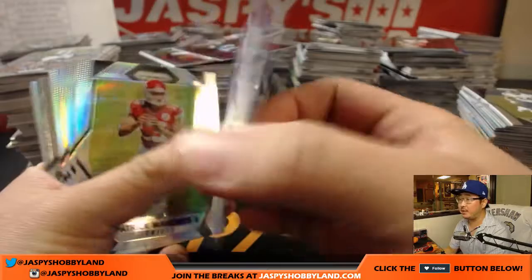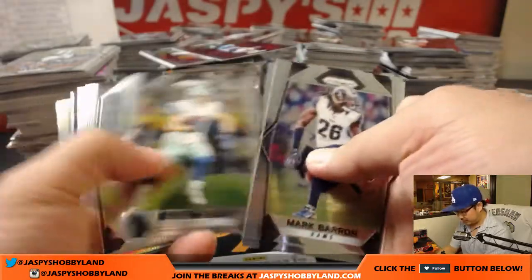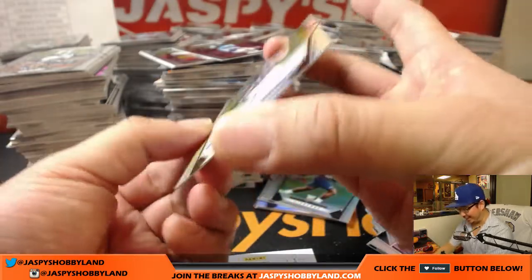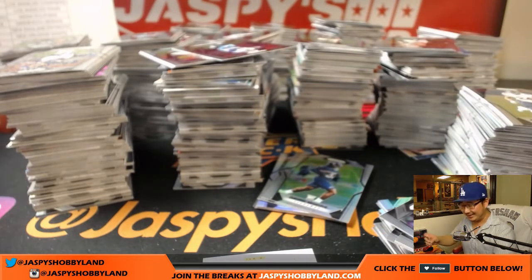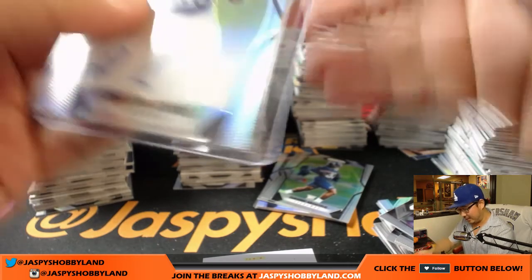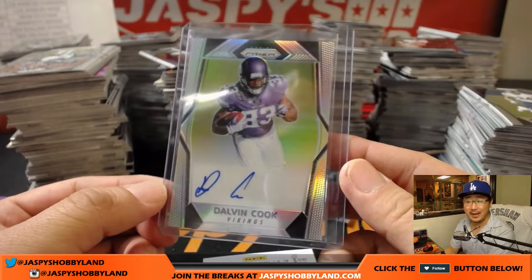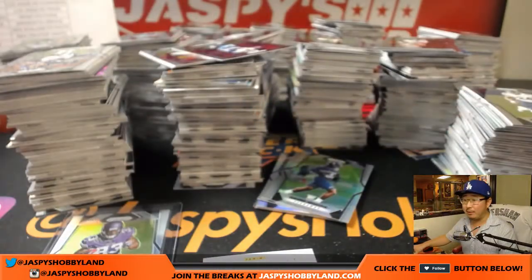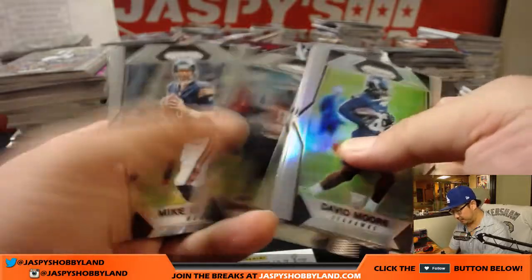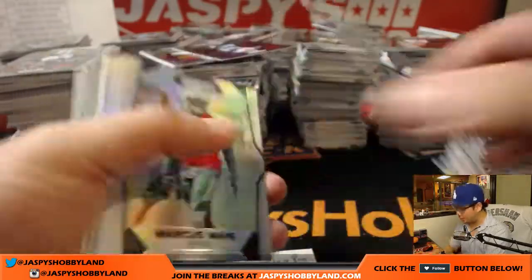We'll start with the stack closest to me and breeze through these base cards, pausing on parallels at /149. T.Y. Hilton. Thanks for your service, boss man — you enlisted, you didn't get drafted. That's a big thing in the Vietnam era. Dalvin Cook, Minnesota Vikings — that's for Nick Martindale and Mark. I'll do a recap video for autographs and low-numbered parallels. We're expecting three autographs per box and about nine-ish parallels per box out of 149.